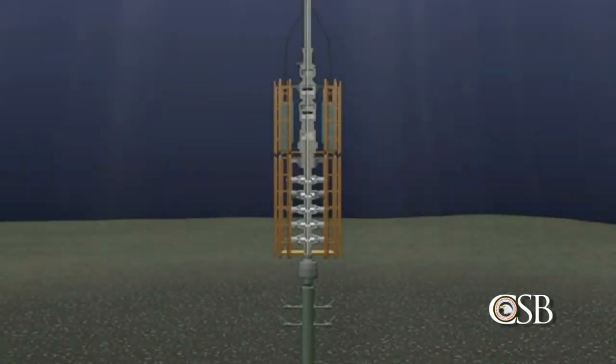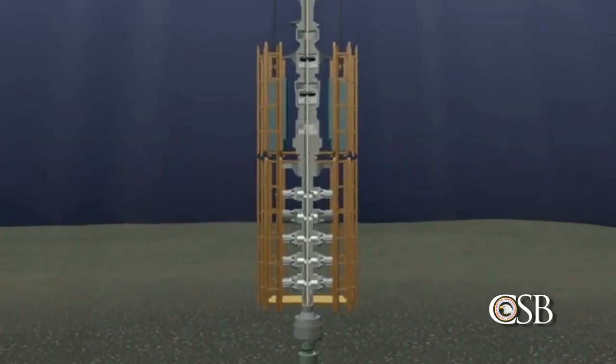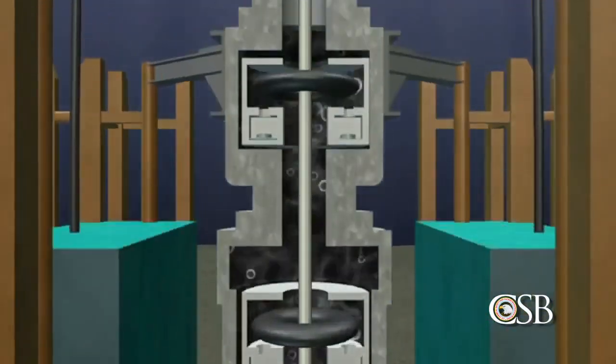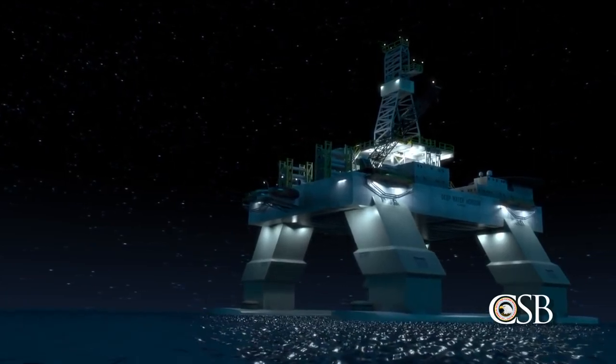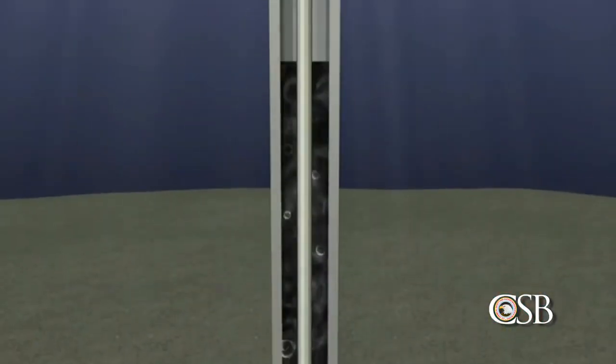At approximately 8:45 p.m. on April 20, 2010, a kick occurred in the Macondo well. Oil and gas entered the wellbore undetected, eventually passing above the blowout preventer and traveling quickly up the riser toward the Deepwater Horizon and the 126 people on board. Just after 9:40 p.m., drilling mud, forced upwards by the rising oil and gas, suddenly blew out onto the rig. Crew members responded by closing the upper annular preventer in the BOP. However, this did not seal the well as intended, and flammable oil and gas continued to flow into the riser toward the rig.